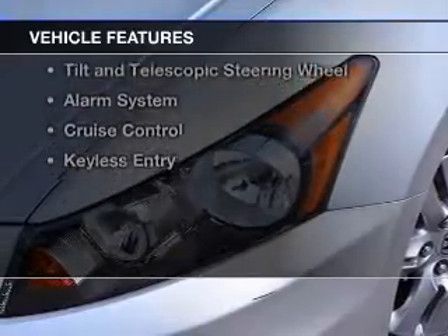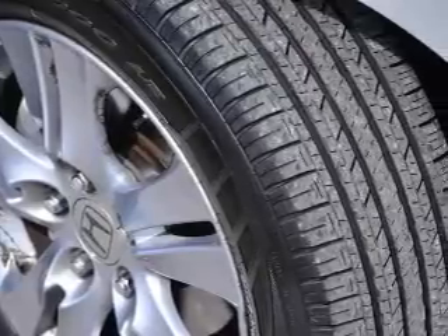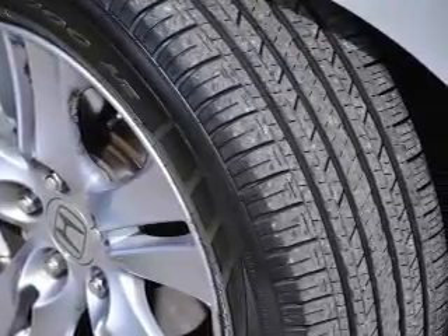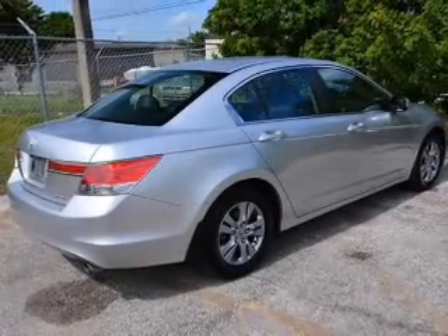The features include electric trunk, leather seats, heated seats, digital audio input, steering wheel controls, aluminum rims, a tilt and telescopic steering wheel, an alarm system, cruise control, and keyless entry.